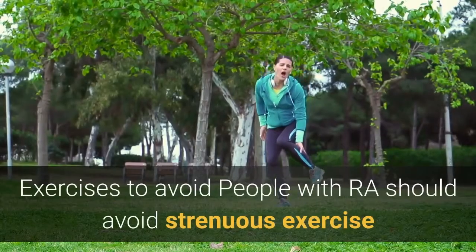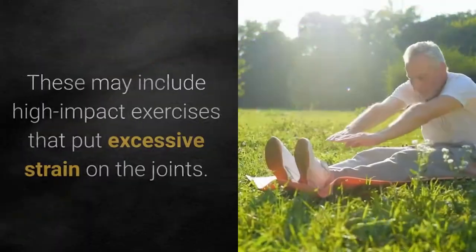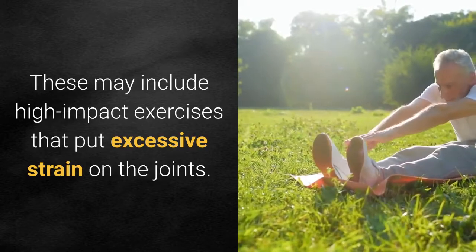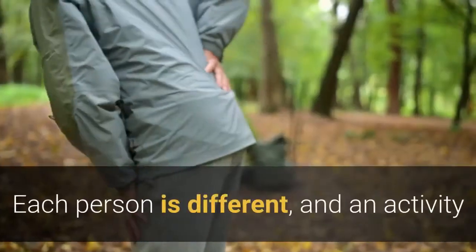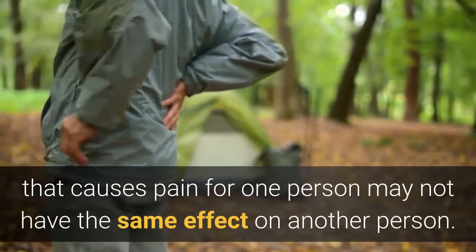Exercises to avoid. People with RA should avoid strenuous exercise or any exercises that cause pain. These may include high-impact exercises that put excessive strain on the joints. However, there are no specific exercises that everyone with RA should avoid. Each person is different, and an activity that causes pain for one person may not have the same effect on another.